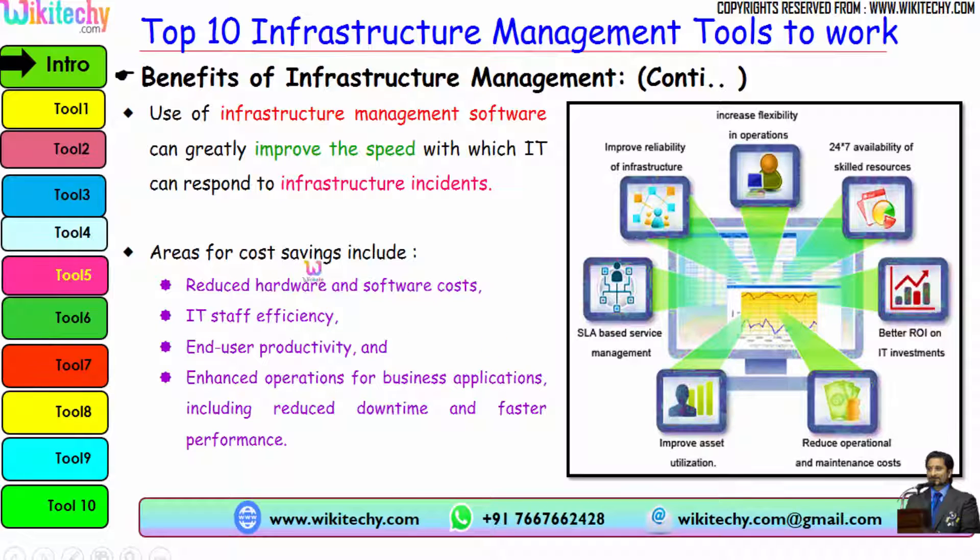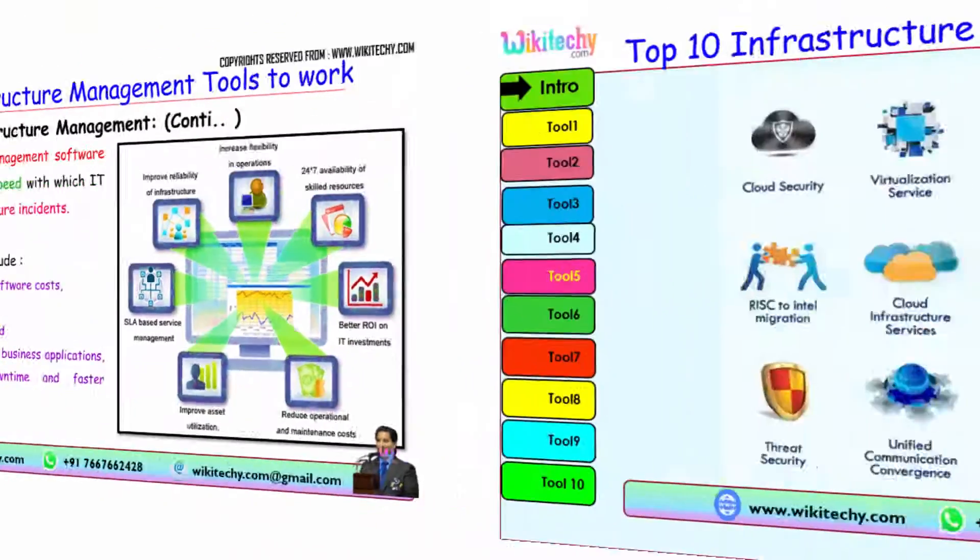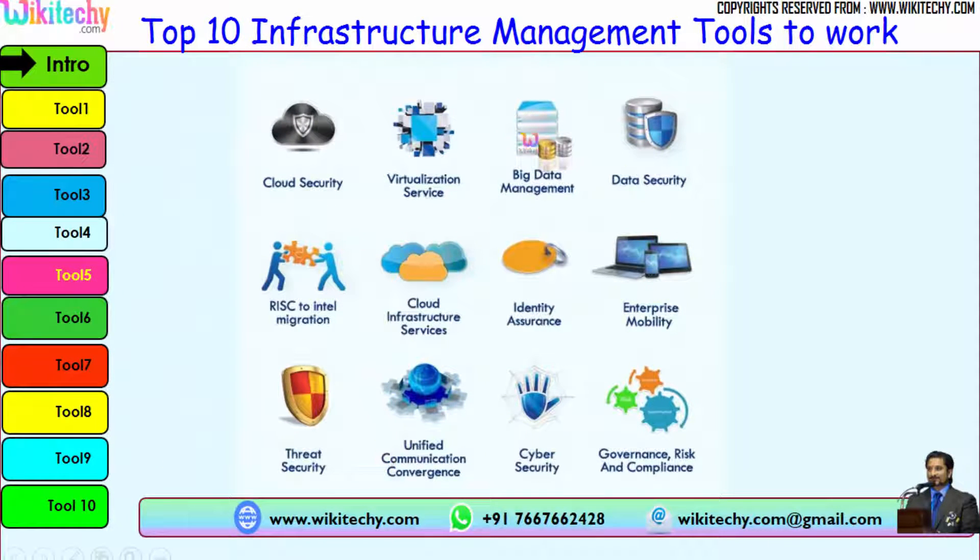The areas of cost saving include reduced hardware and software costs, IT staff efficiency, end user productivity, and enhanced operations for business applications including reduced downtime and faster performance. These are some of the sub-tools of infrastructure management.